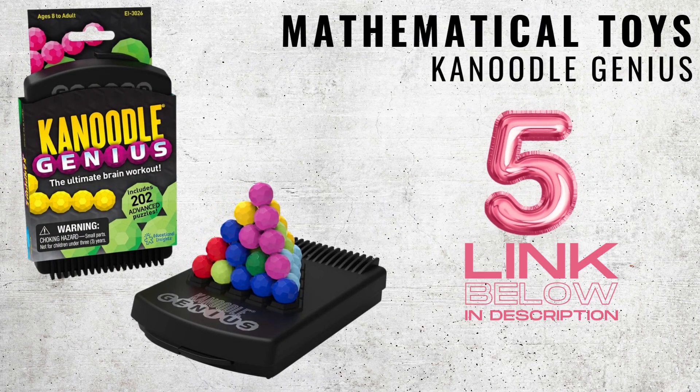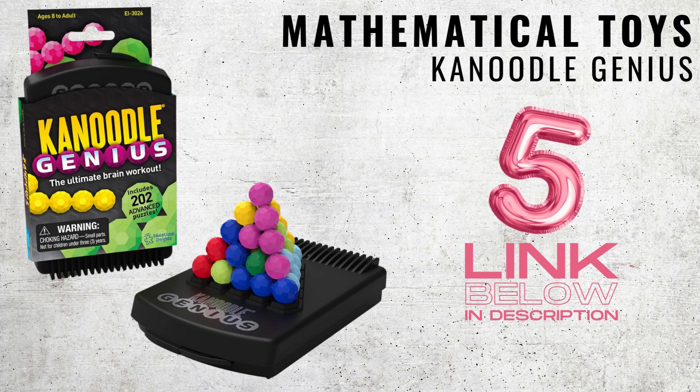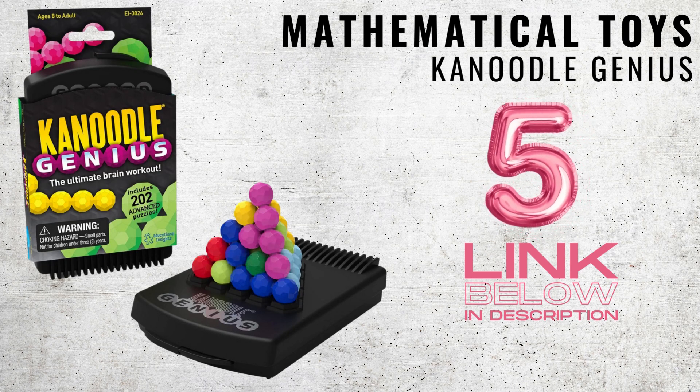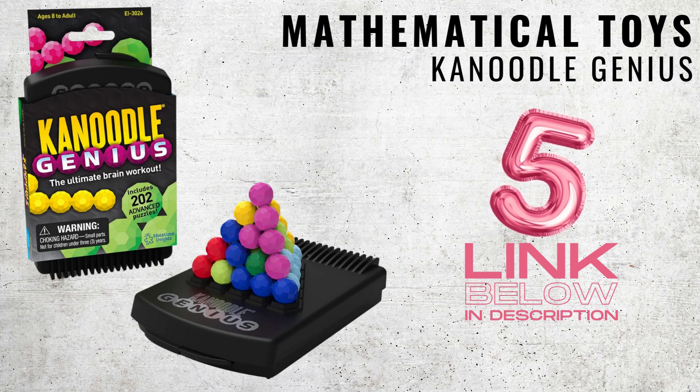Straight up with number five: some great games and toys. A popular game that nurtures creativity, logic, and spatial awareness through challenges is Canoodle. There are 202 challenges right out the box, which develop great skills in mathematics.